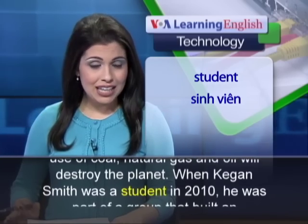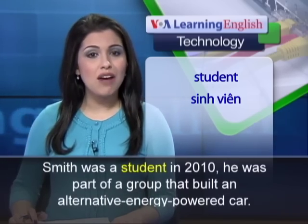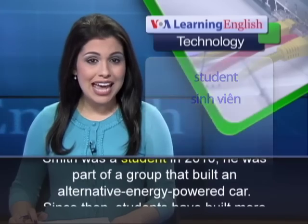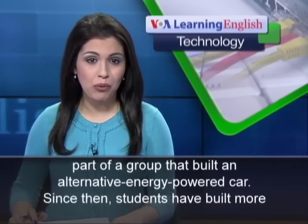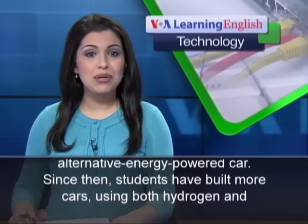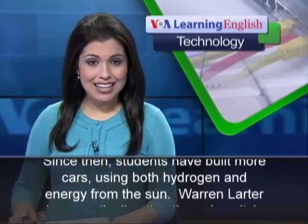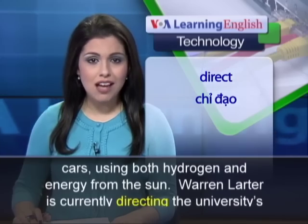When Keegan Smith was a student in 2010, he was part of a group that built an alternative energy-powered car. Since then, students have built more cars using both hydrogen and energy from the sun.